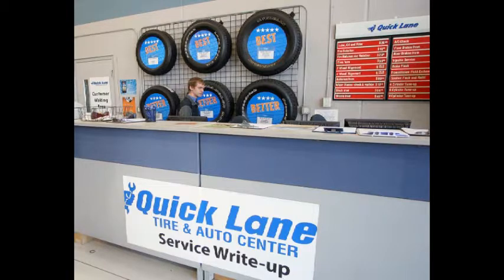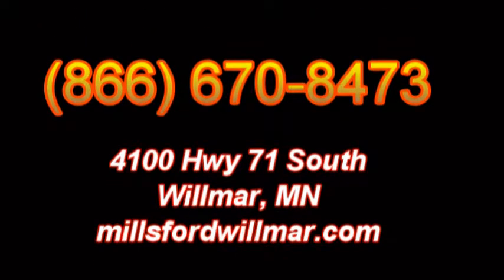Subject to credit approval. Rebate by check. Offer can actually be combined with other manufacturer rebates. Visit QuickLane for details through 12-31-13. Quick Lane Tire and Auto Center.